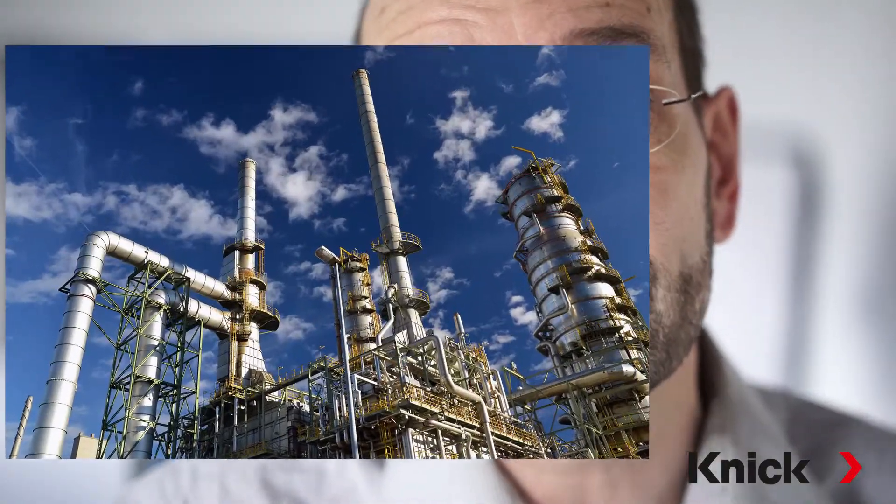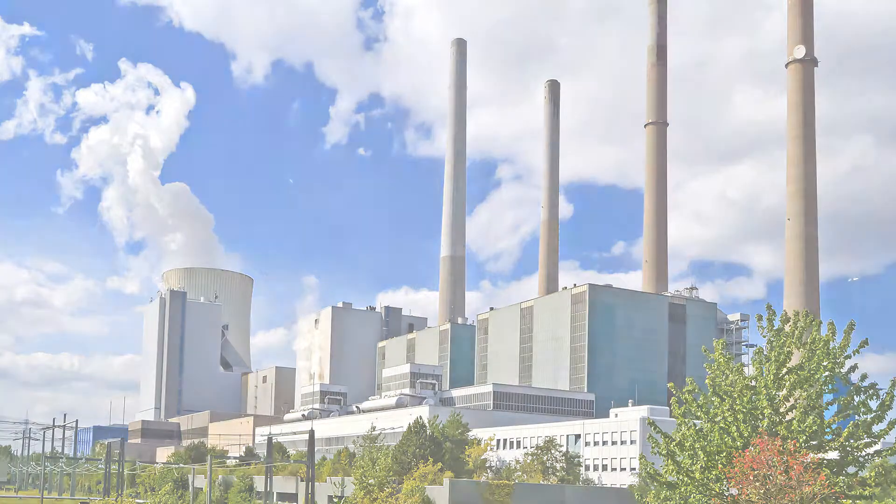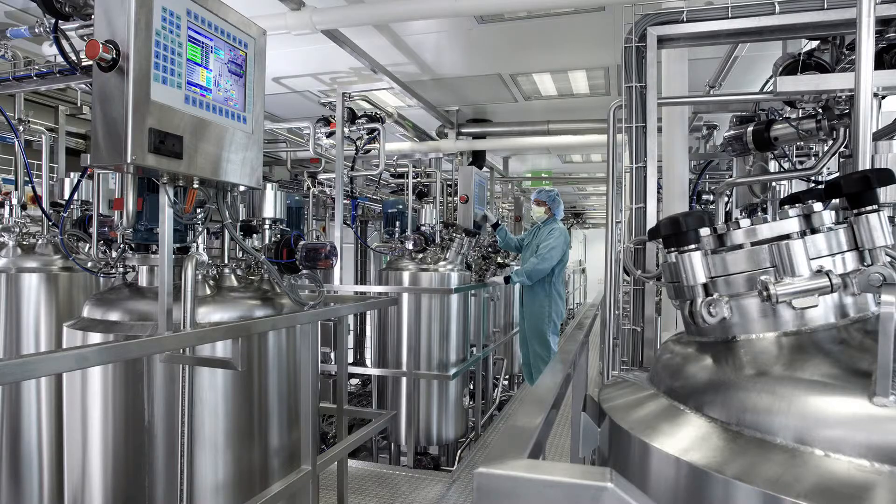This is why they're well established throughout the chemical and petrochemical industry as well as power plants engineering, pharmaceutical and biotechnology marketplaces.